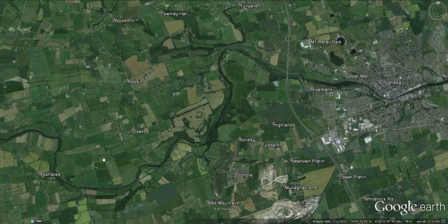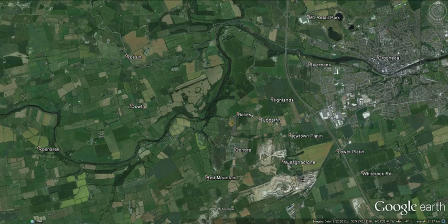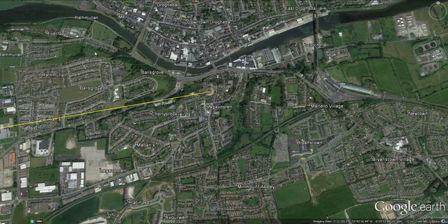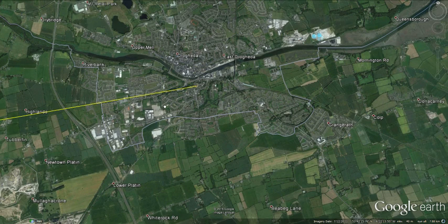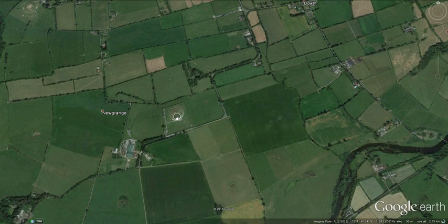There's Newgrange. One of the very useful things about Google Earth is that we can draw a line from Newgrange to Millmount and measure the distance: 5.3 miles, or 8.53 kilometres. So just over five miles from Millmount to Newgrange — a very short distance. This is the Brú na Bóinne complex; you can see Newgrange here and I'll zoom in on it.